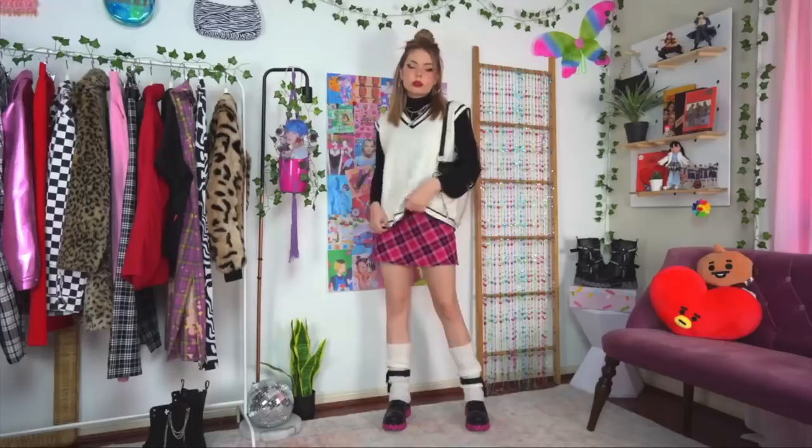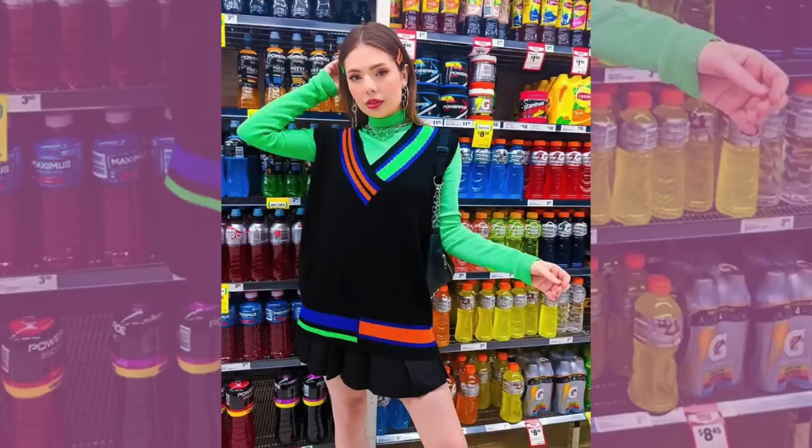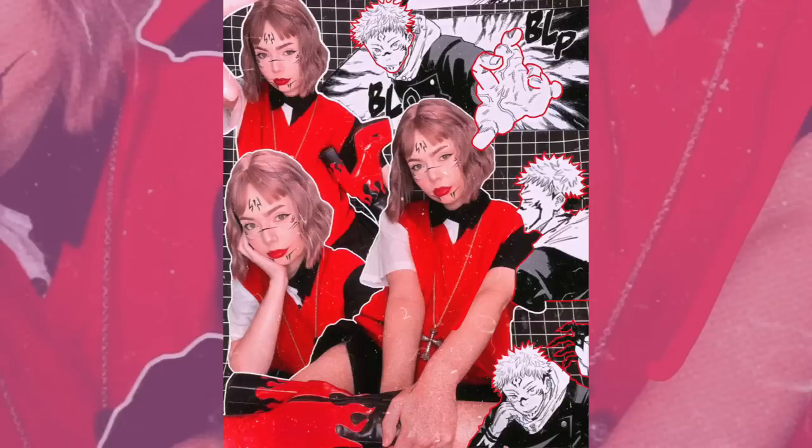I know Depop has gotten pretty out of hand with their prices recently, unfortunately, but I think there are other similar apps, especially if you live in the US or Canada. They haven't really come to Australia yet, but you can also try places that aren't as aesthetic, such as eBay and Facebook Marketplace. This sweater vest I actually got from Facebook Marketplace like three years ago for eight or nine dollars — and that's what started this for me and I never turned back.